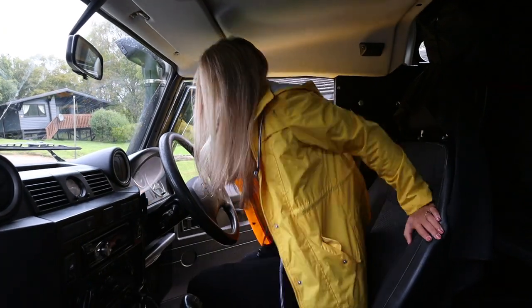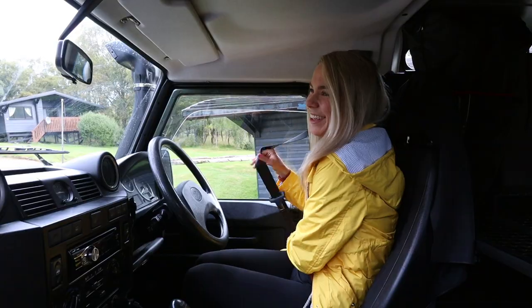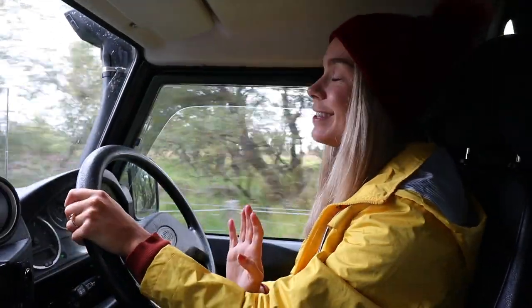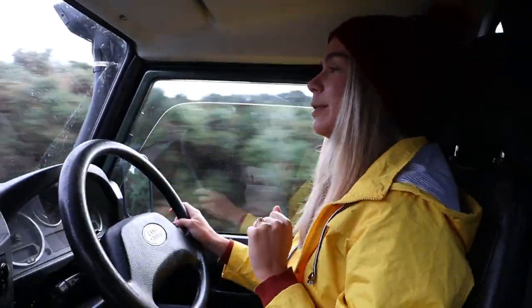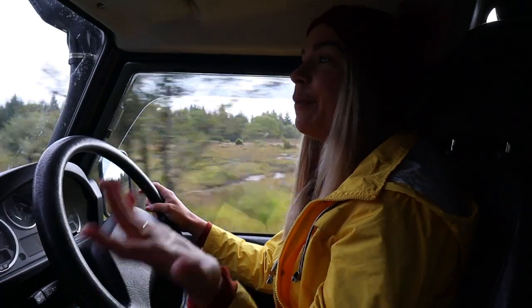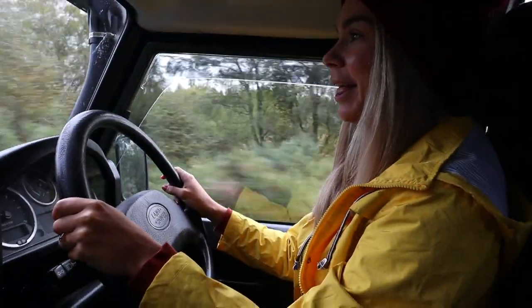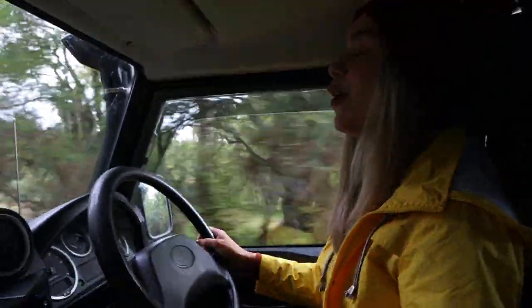Hello one last time driving this baby — or should I say beast! I'm gonna miss driving this, but I'm also very excited about driving the new one, which is a slightly more modern version. We're not going to be camping in that one, just driving it around, but I'll show you what it looks like on the inside just as much as this. Once we've picked it up, we're going to do a boat tour of Loch Ness.